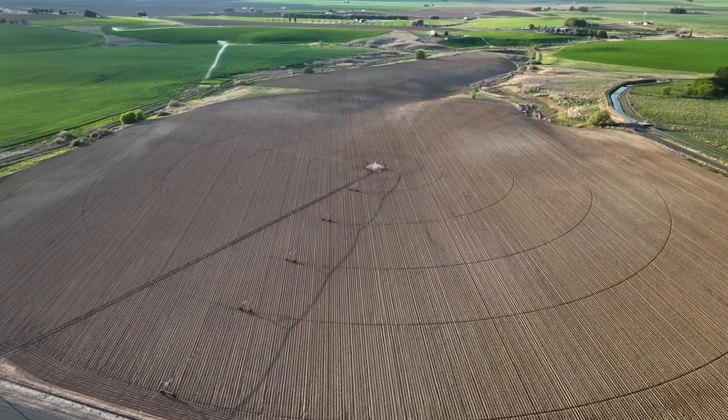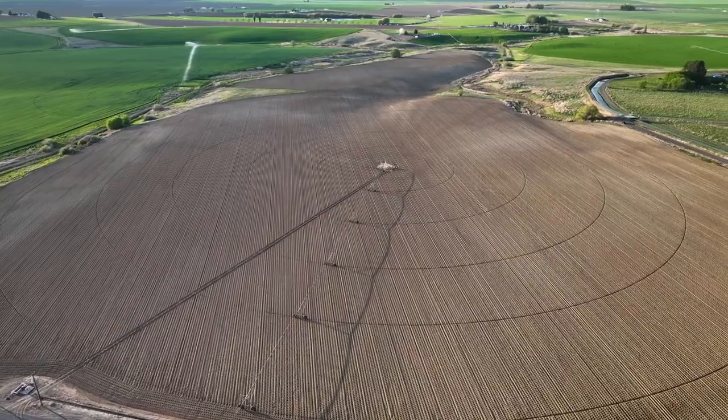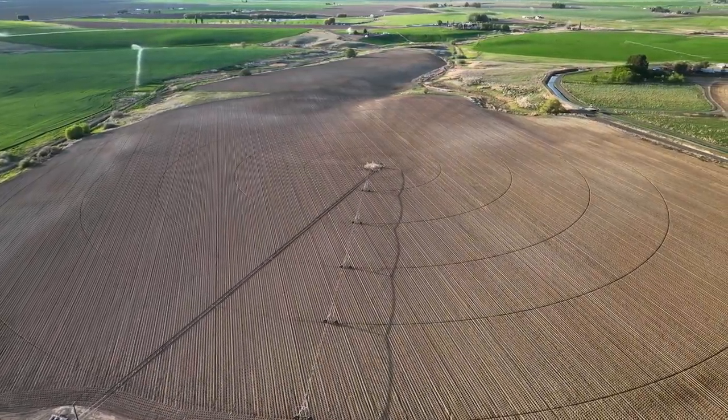The two-pivot irrigation system on the Warden Lake Farm was installed in 2016. This is worth noting, as a typical life cycle for a modern pivot irrigation system is generally between 30 and 40 years.